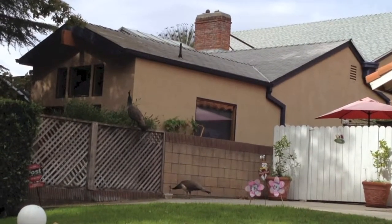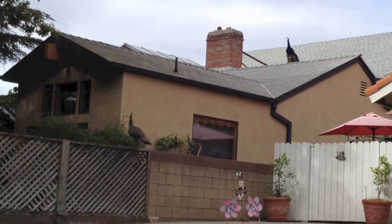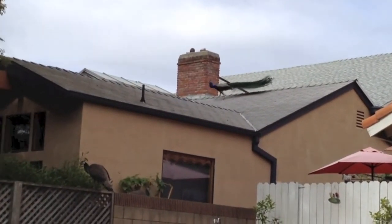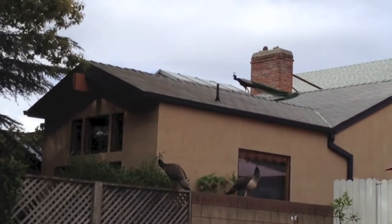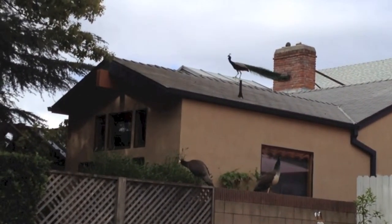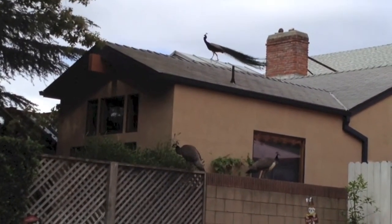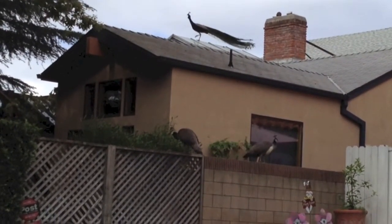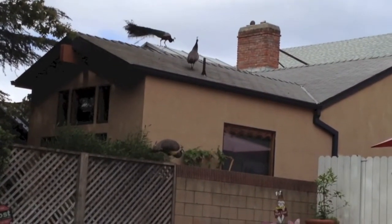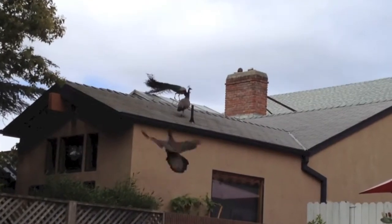Can you see the male's tail by the chimney? Both peahens are up on the fence now. He is coming closer. One peahen is on the roof, and now hop goes the other one.